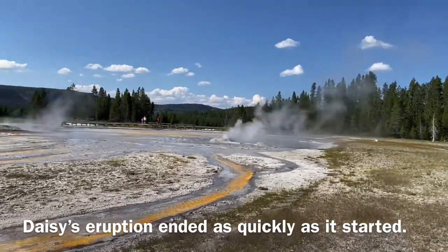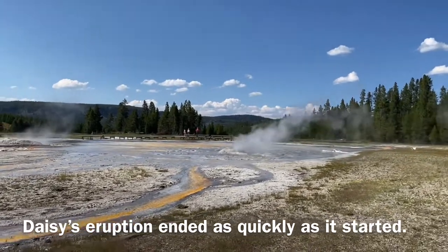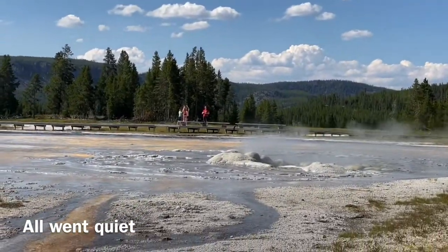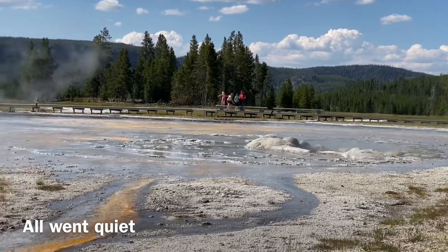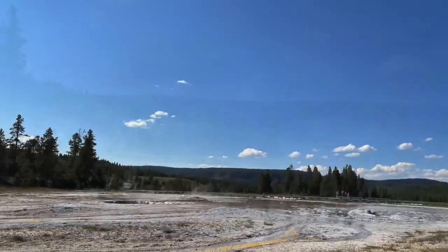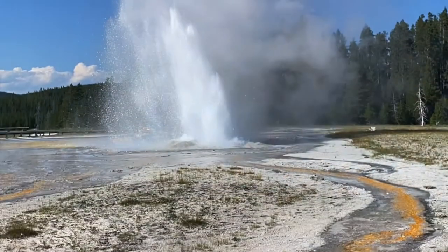The geyser stops just as quickly as it started, and if a visitor were to come at one of these times it just seems like some steam vents in the ground. Nothing really spectacular, but it's pretty impressive how it can quickly change — going from this big massive spray and then quieting down as if nothing really happened.